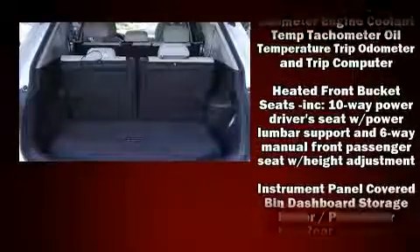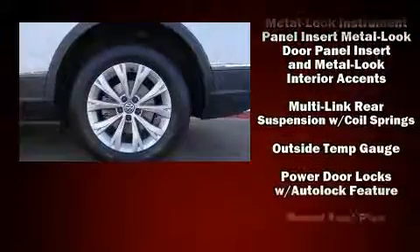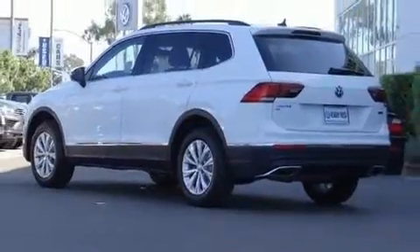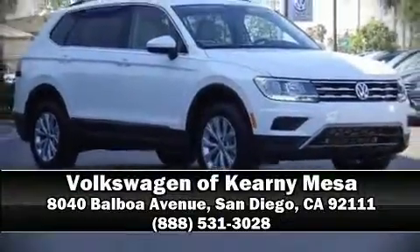Volkswagen ensures the safety and security of its passengers with equipment such as head curtain airbags, an emergency communication system, and four-wheel disc brakes with ABS. When road conditions become unpredictable, rely on all-wheel drive to maintain outstanding control. Please don't hesitate to give us a call.